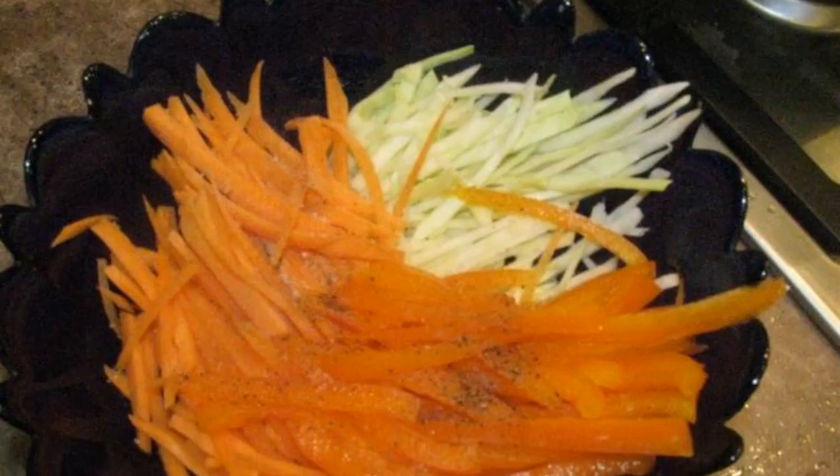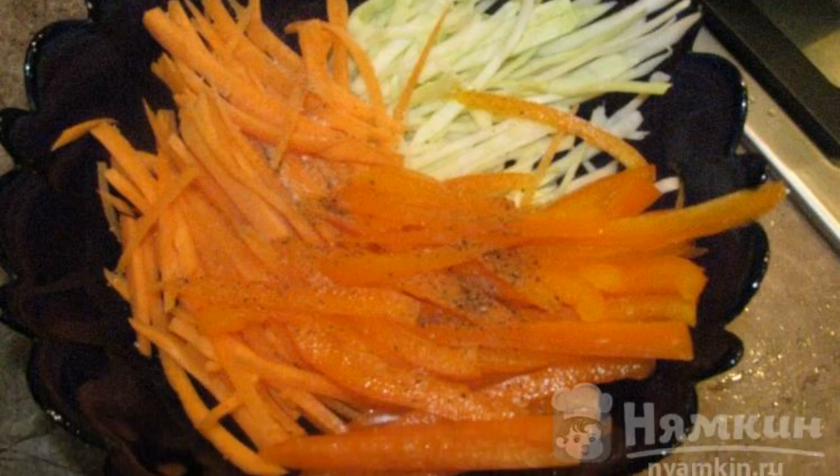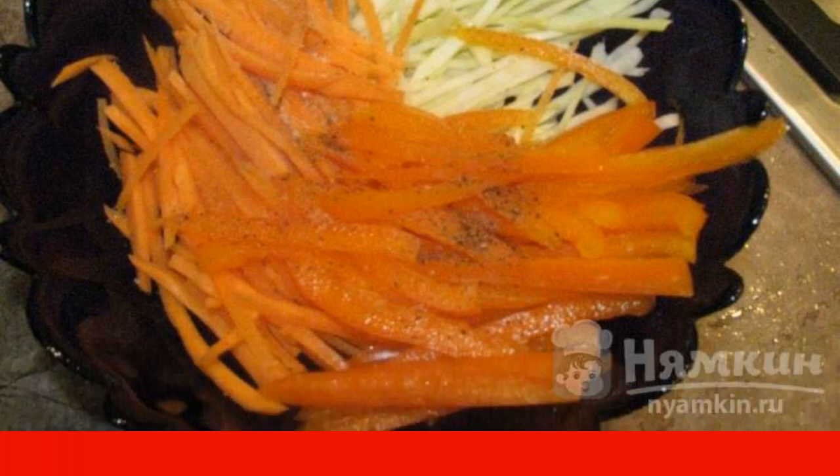Put all the ingredients in one bowl, salt and pepper to taste. Season with olive oil.